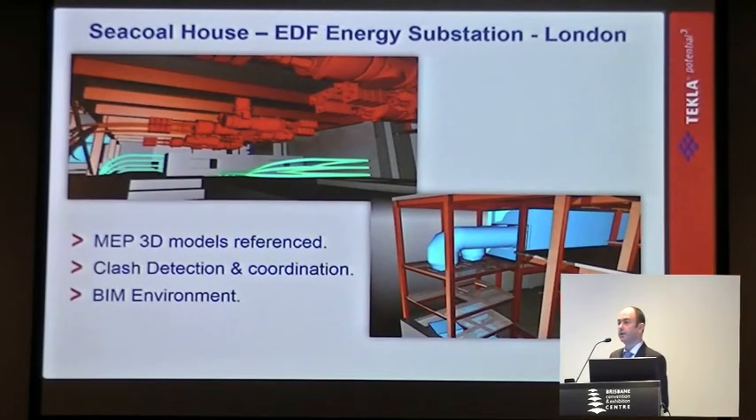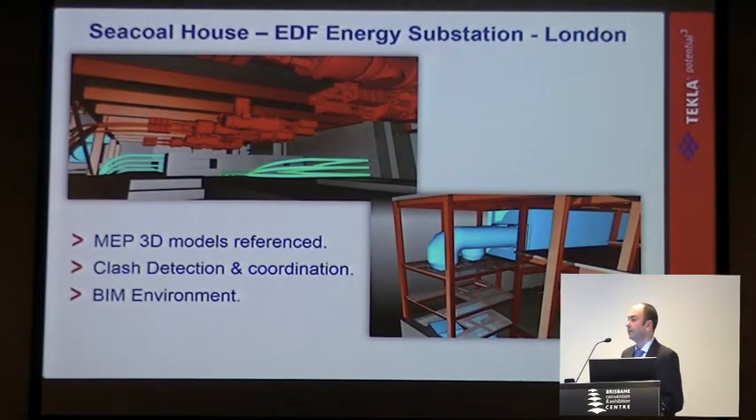But also doing design coordination with other sub-trades — mechanical, electrical, and piping — bringing those together to do design coordination and clash detection through the model, not relying on 2D inter-service discipline drawings.